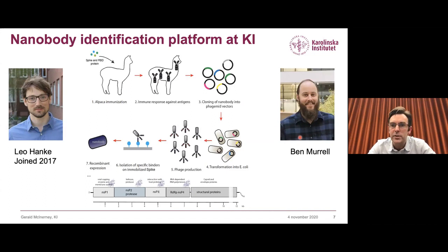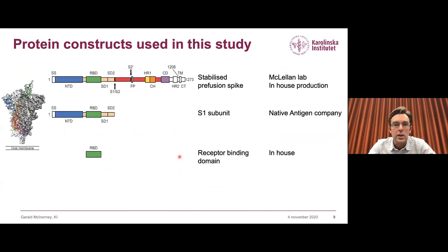Ben's lab and ours decided to pool our resources and mobilize our nanobody identification platform for the development of nanobodies against the RBD of the SARS-CoV-2 spike protein. We obtained the clone from the McClellan lab of the stabilized pre-fusion spike complex, which took a while to get working. In the meantime, because we wanted to react fast back in February, we bought some recombinant S1 protein and also cloned the RBD ourselves, expressing it in-house, to use in our initial immunizations.